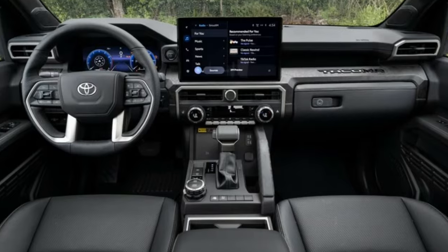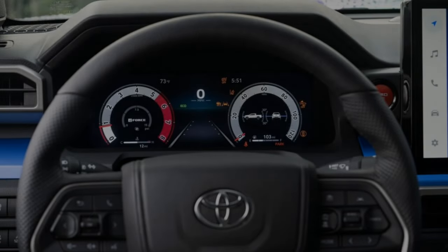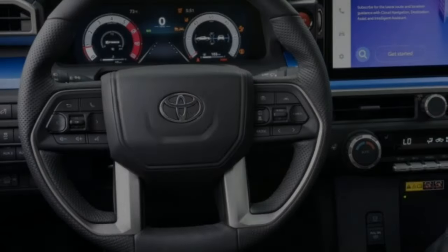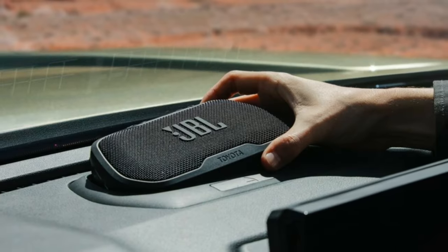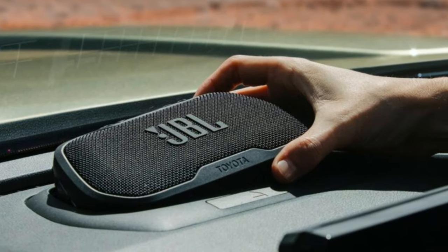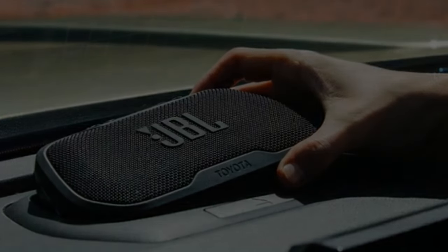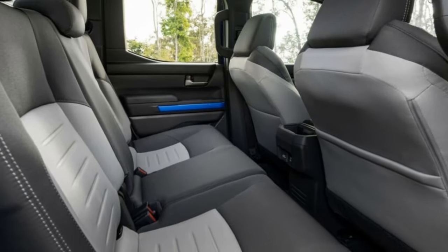Moving on to its interior design, the next generation Toyota Helix will feature a new dashboard with improved design, a 12-inch digital speedometer, and a new infotainment system that will be liked by the younger generation. On the front dashboard, it might have a JBL speaker for the improved sound system in the cabin, and new leather design seats for the comfort of the passenger.